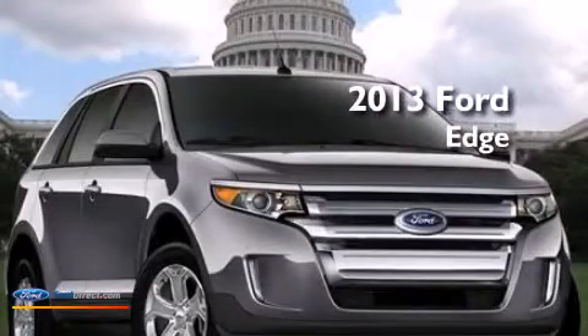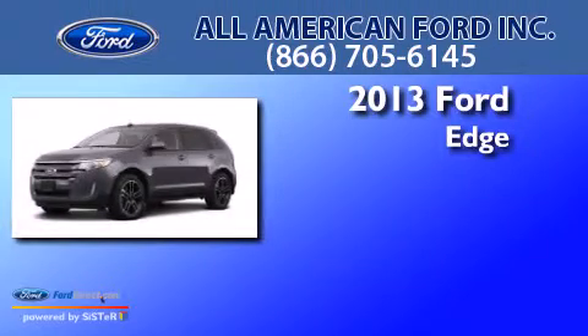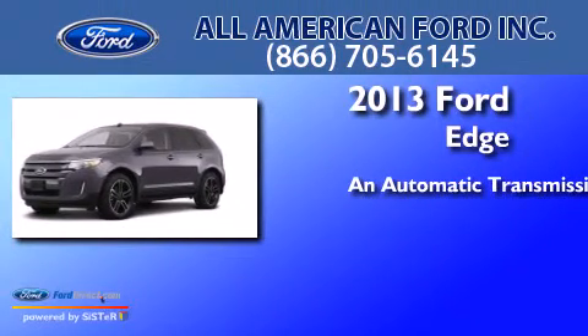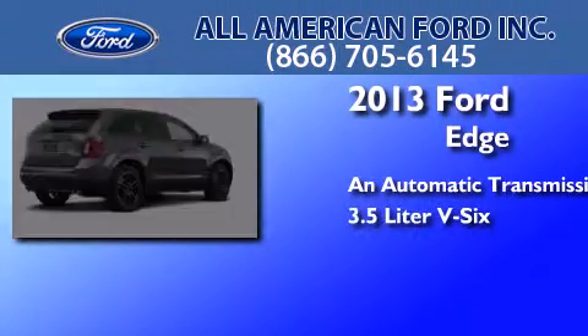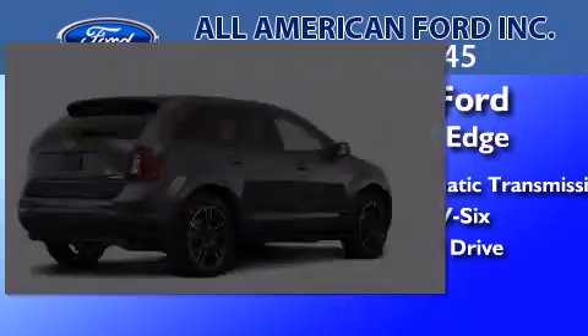This is a brand-new 2013 Ford Edge. This crossover has an automatic transmission, a 3.5-liter V6, and the added safety and control of all-wheel drive.